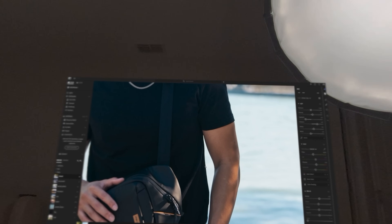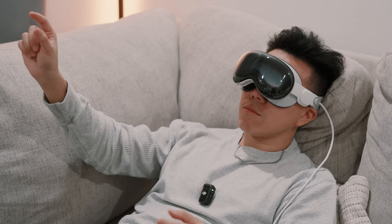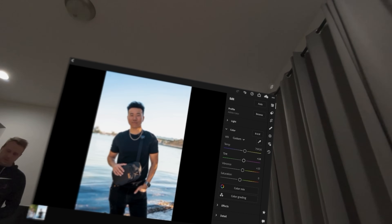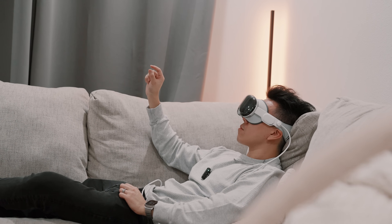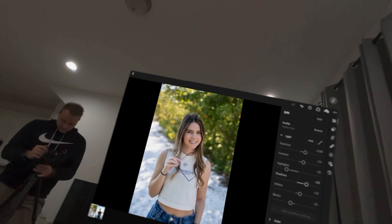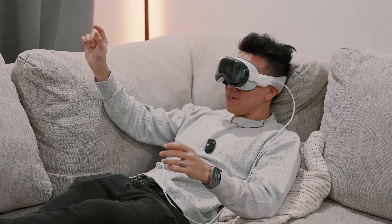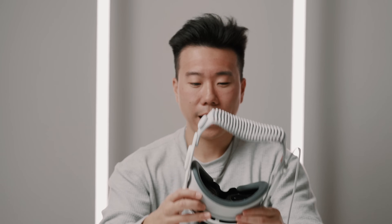Besides the obvious fact that I'm wearing goggles, this feels very immersive. Something I forgot to mention while I was at Taz's place was that you can actually download the iPad version of Lightroom natively on Apple Vision Pro, which supports hand gestures for a more immersive editing experience. I wouldn't do this for a client photo set with hundreds of photos, but it's really perfect for when you just want a relaxed editing session on the couch, on a flight, or in a hotel room when you just don't feel like pulling out your laptop.